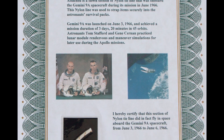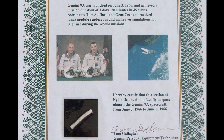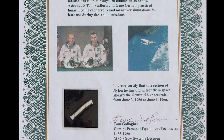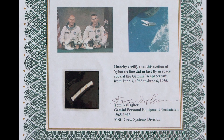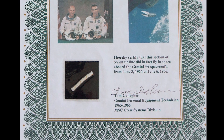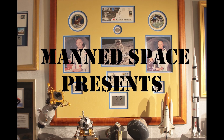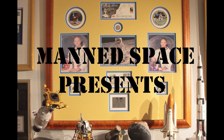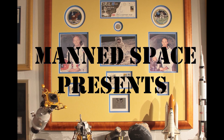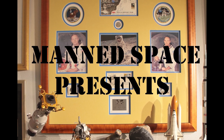Is there a particular spaceflight you'd like to see highlighted on Man Space? If so, please leave a comment below. Thanks again for watching Man Space. Please watch for upcoming videos at least twice a week, during which I'll discuss the history of the space program by highlighting artifacts and memorabilia from my extensive space collection. Please like, subscribe, and click the notification button for more great content.